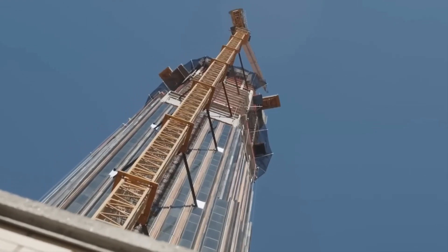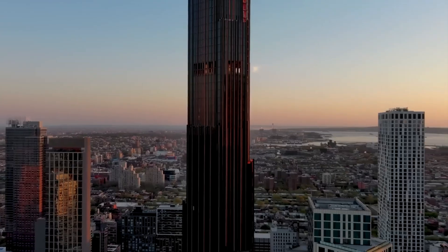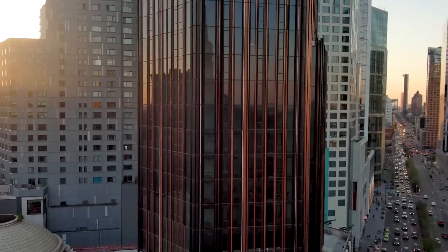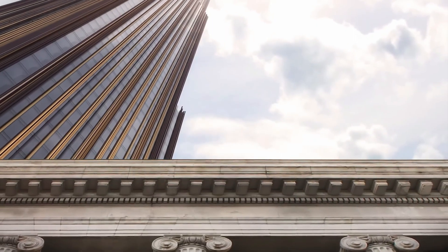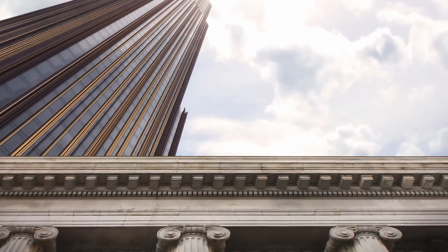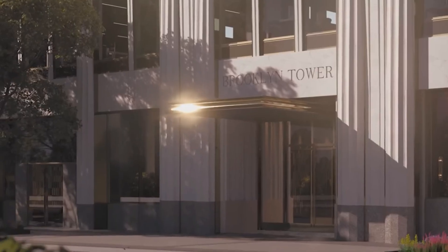This new skyscraper is a bit like Brooklyn's version of the Empire State Building. It's famous for its special black and stainless steel, copper, and bronze exterior. It even includes a 115-year-old bank that was already on the site. Join us today as we dive into this new mega project and discover all the exciting details.